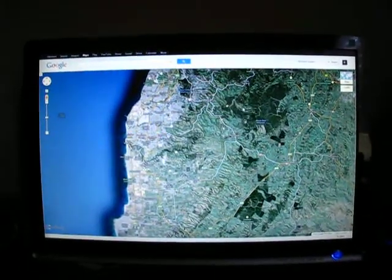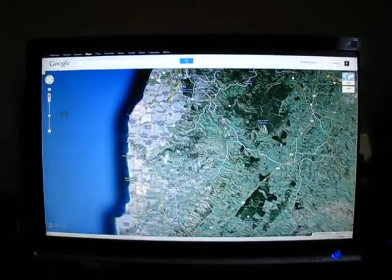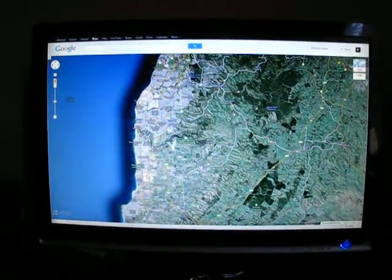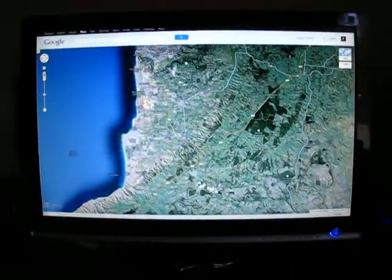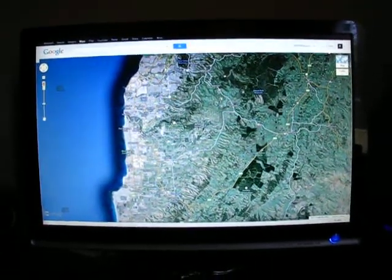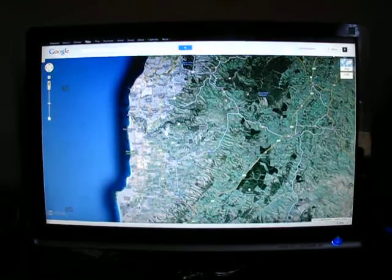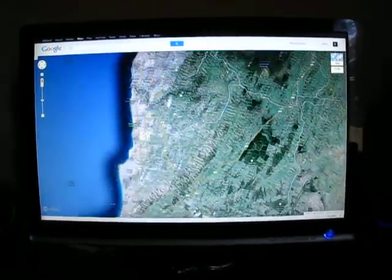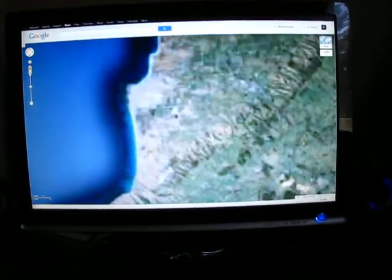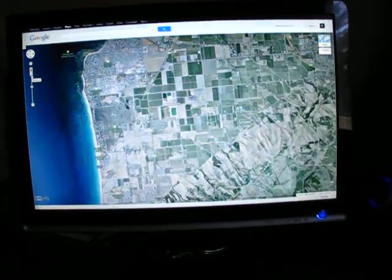Today we're going from Happy Valley all the way down to Aldinga Scrub. We're going to go down basically South Road, so it won't take as long as it looks on the map. Just enlarging it here — speed that up, that's better.